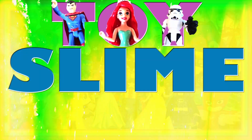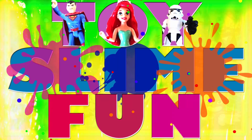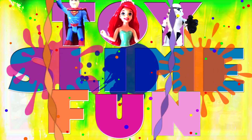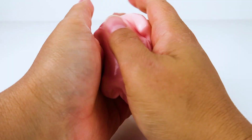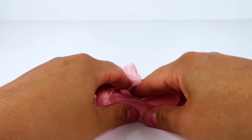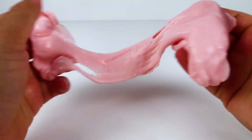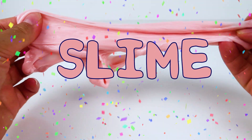Toy Slime Toy Slime Fun! Yay! Hello friends! I'm so excited you're here to play with some ooey, gooey slime with me today!